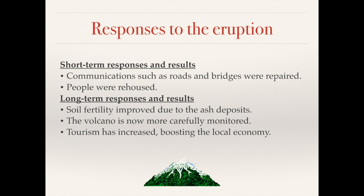The 1980 Mount St Helens eruption cost the United States millions of dollars. In terms of their response, they needed to repair the bridges and roads that were damaged, rebuild homes and houses, and move people back into the areas where they used to live. There were also some positive impacts, such as increased soil fertility due to the ash deposits. Now the volcano is very carefully monitored and tourism has increased, boosting the local economy.